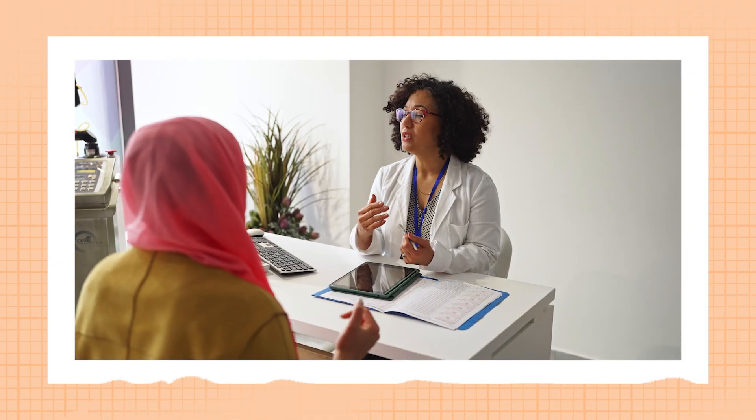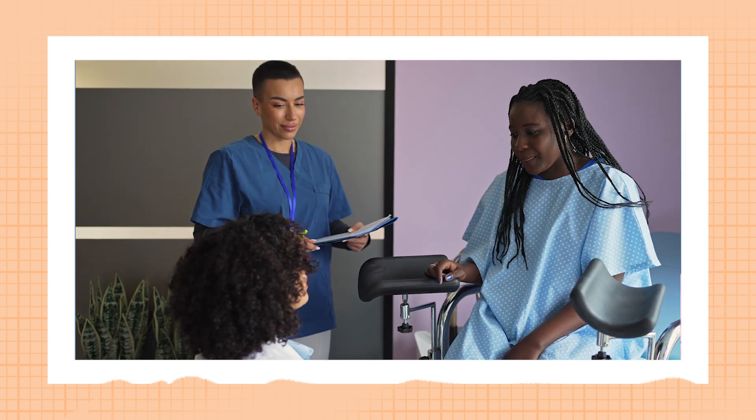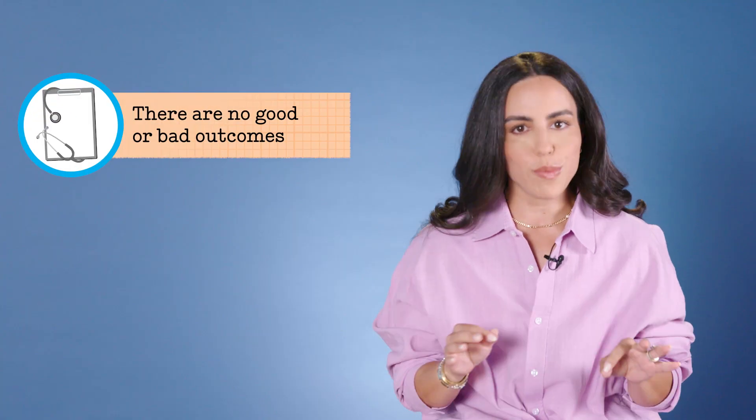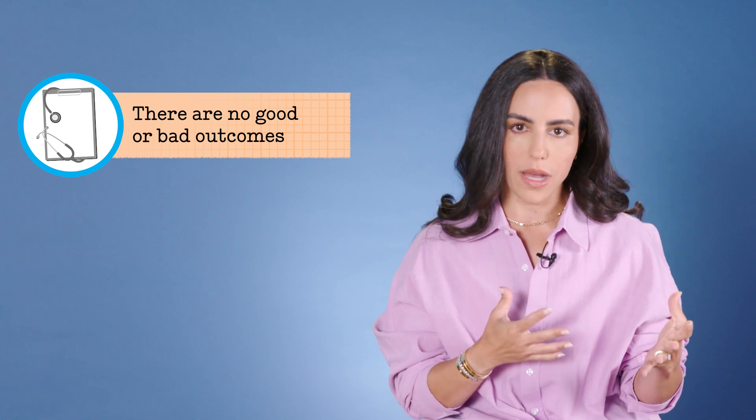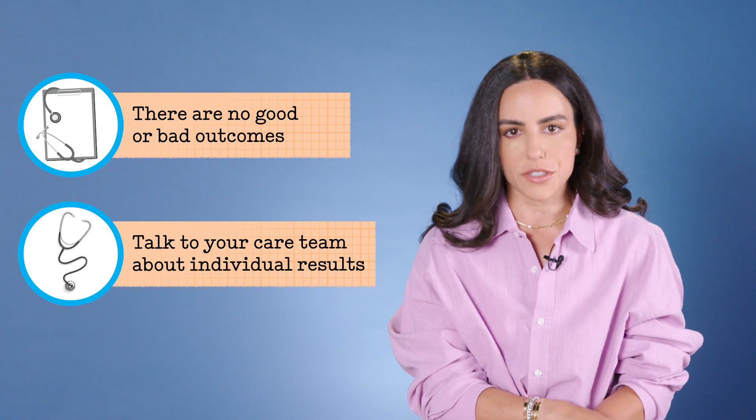People get really hung up on the outcomes and success rates, but you need to remember that they are completely varied and highly dependent on each patient's individual body makeup and response to the medications. There is no black and white, good or bad outcome. You should always discuss your individual results with your care team for the full breakdown and understanding.